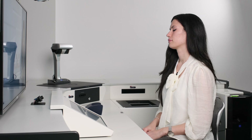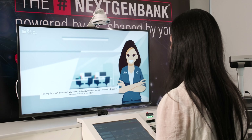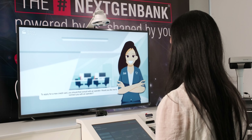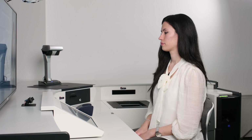Welcome back, Kate. Still need help? Yes, I need a new credit card. To apply for a new credit card, you should first consult with an operator. Would you like me to set you up with an operator? Yes, please. Okay, I'm calling a remote operator. Bye.